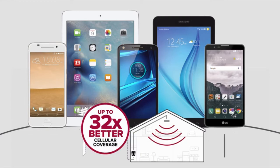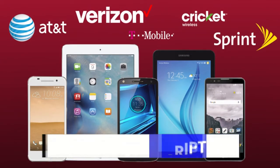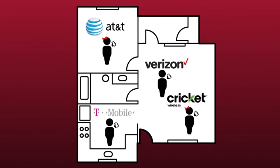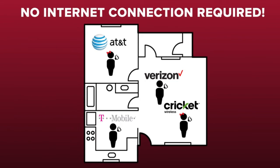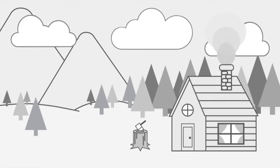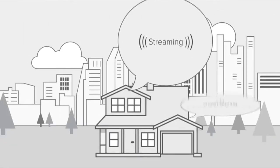Unlike specific carrier solutions, WeBoost signal boosters work with any cellular device on any carrier, which can come in handy if you change carriers or have multiple users on multiple carriers in your home or office. A booster doesn't require an internet connection to work, so they're perfect if you don't have internet — like at a cabin or remote location — or if you don't want to use up your internet bandwidth. Cell phone signal boosters amplify weak cell signals to give you strong coverage within your home.